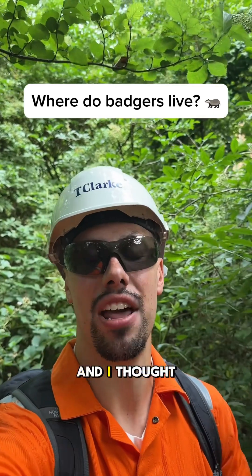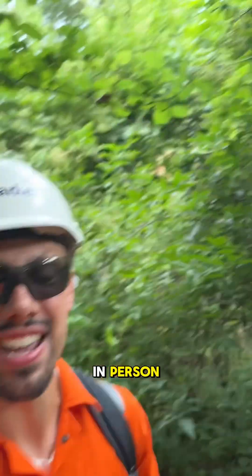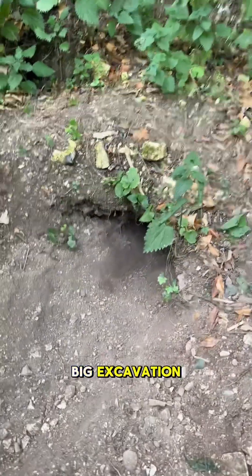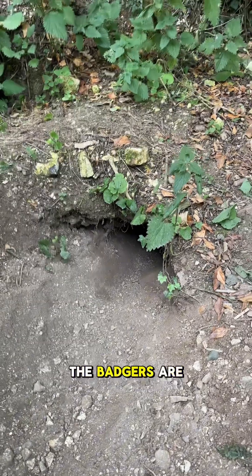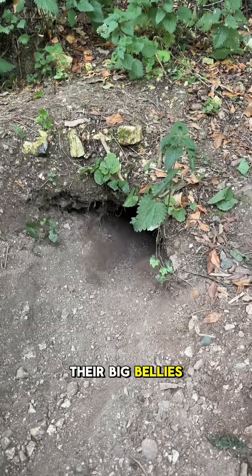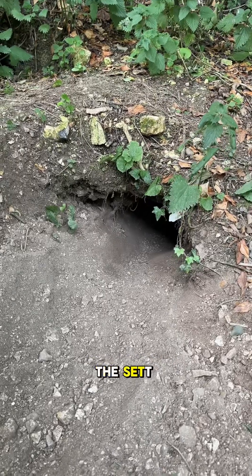I'm here on site and I thought I'd show you what a badger sett actually looks like in person. You can see here it's a big excavation — it's got a D-shape, it's got a flat bottom, and that's where the badgers are running their big bellies up and down as they excavate, because it's a huge excavation.